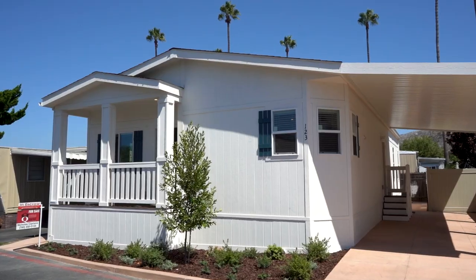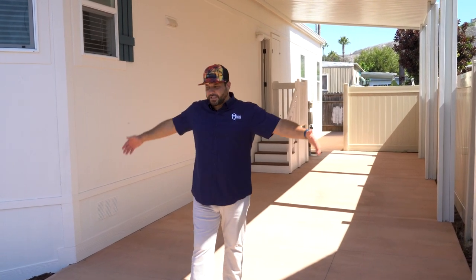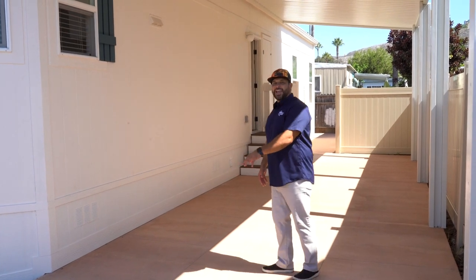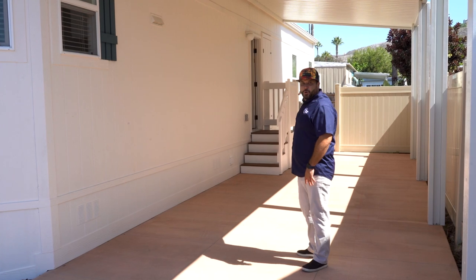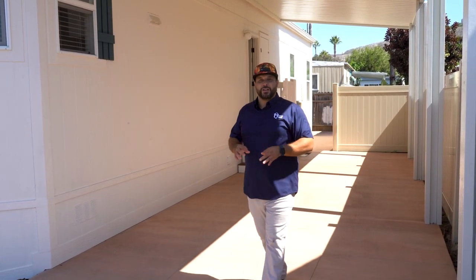This home comes with a carport, and homes in this community are selling very quickly — make sure you contact us immediately. We put brand new stained concrete, and you could fit a nice storage shed as well. We've also added vinyl fences. Beachwood Park and Village is a beautiful community — we're just blocks away from the Dana Point Harbor.